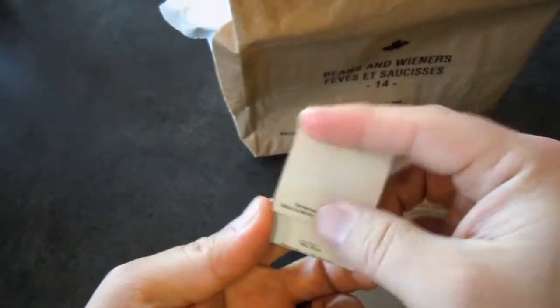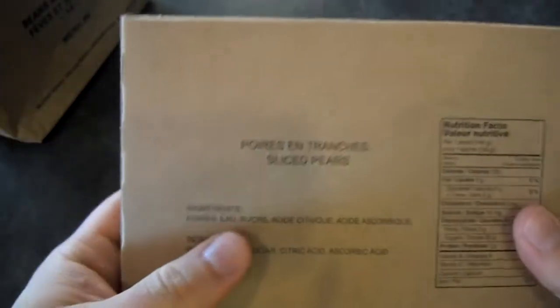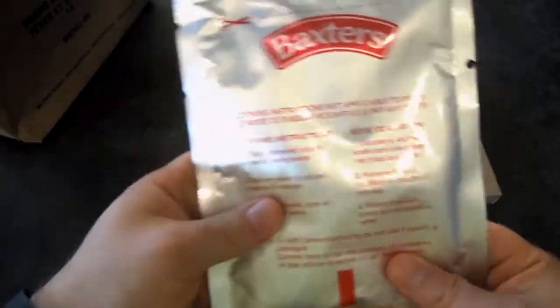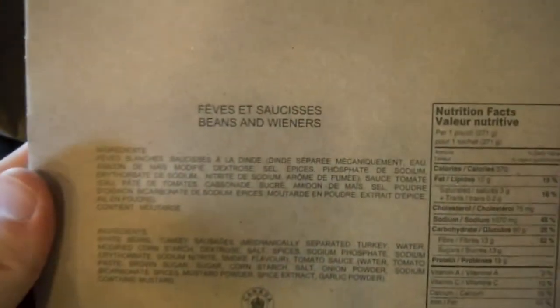Got a book of matches — we don't see these in all the MREs anymore, but from time to time — and a little wet nap. Here we have dessert: sliced pears. Pears, water, sugar, citric acid — so this isn't in high fructose corn syrup like you'd get in snack pack cups. It comes in this box. It's a Baxter's product. Cooking instructions: not applicable to fruit. Universal packaging.